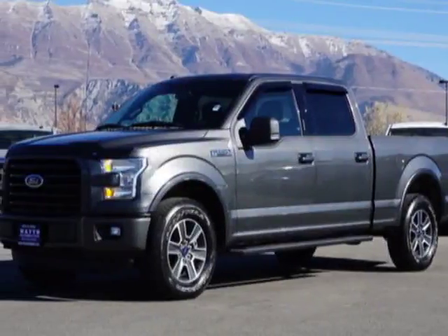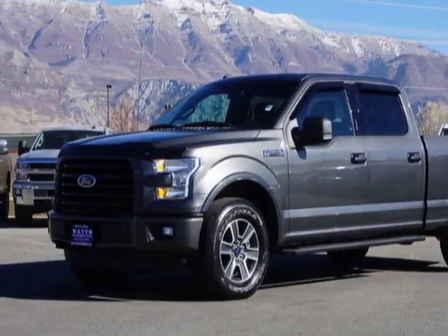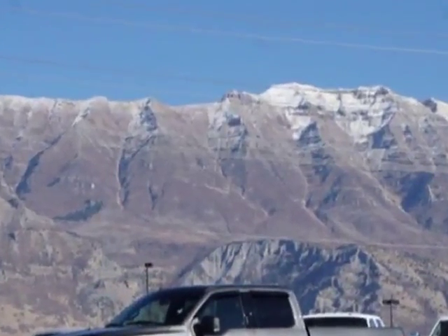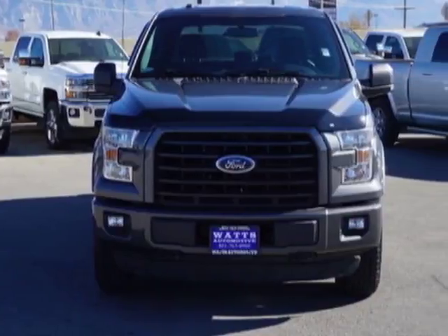Come take a look at this 2016 Ford F-150. This F-150 has just under 6,000 miles. For your protection, this vehicle has a factory warranty.